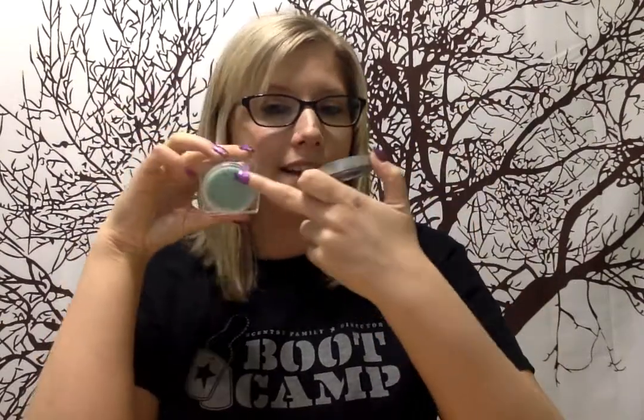If you're wondering how you share with people what all the scents are — you get these. This is a party tester. This is what you take to your party. Open it up, you smell it, it has all of our wax inside. Smells so good. You're going to get 80 of these in your regular starter kit — it's actually 82, but we'll round down to 80.